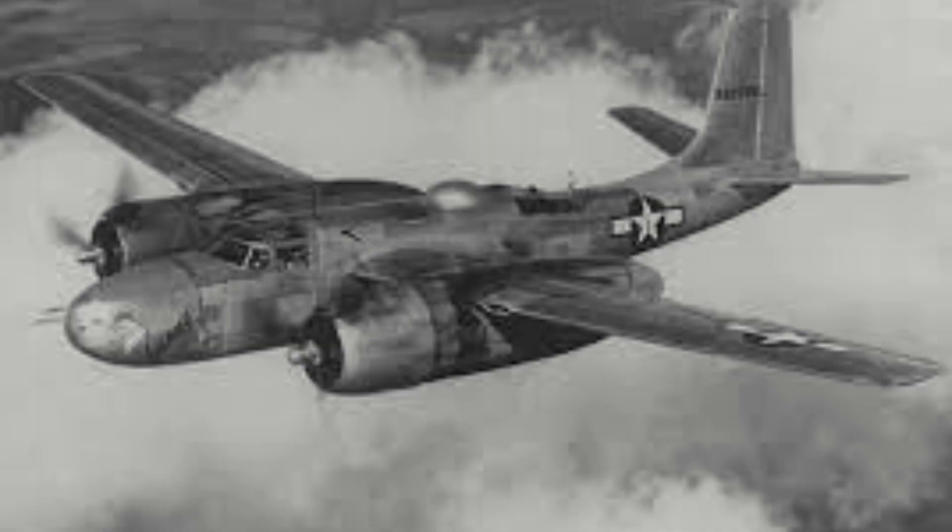With the end of World War II and the organization of the US Air Force as its own independent branch separate from the Army, the A-26 would be renamed to B-26 in 1948, causing no end of confusion when someone tries to talk about the B-26 Marauder, with some mistaking the A-26 as the Marauder due to the shared designation.